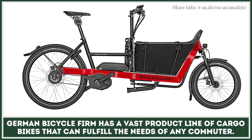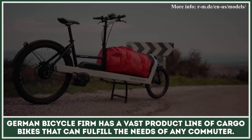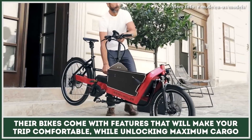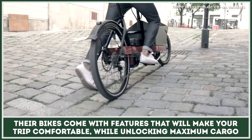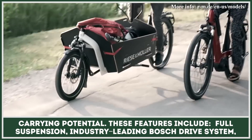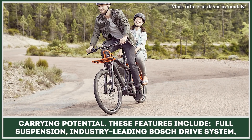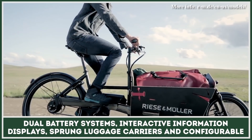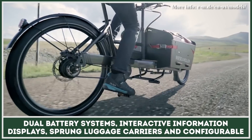A German bicycle firm has a vast product line of cargo bikes that can fulfill the needs of any commuter. Their bikes come with features that will make your trip comfortable while unlocking maximum cargo-carrying potential. These features include full suspension, industry-leading Bosch drive system, dual battery systems, and interactive information displays.